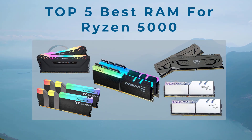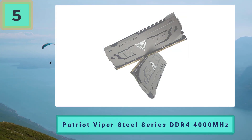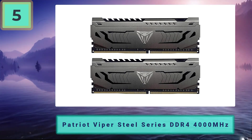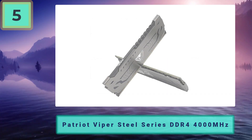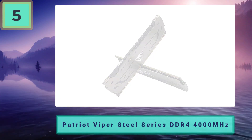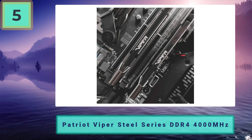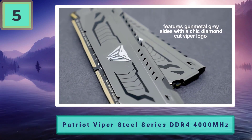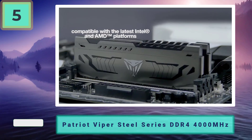Top 5 best RAM for Ryzen 5000. Number 5: Patriot Viper Steel Series DDR4 4000MHz — best RAM for Ryzen 5000 on a budget. Despite being the cheapest RAM in this guide, it still comes to the table with great performance for both gaming and productivity workflows alike. This RAM kit features a 4000MHz clock frequency and modest timings of 19-19-19-39. Whilst this isn't the best, you do have the option to squeeze a little extra out of it by adjusting the timings slightly.